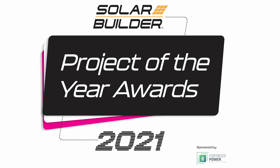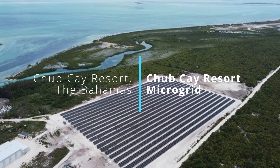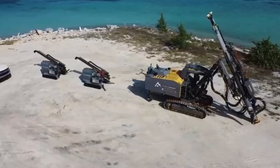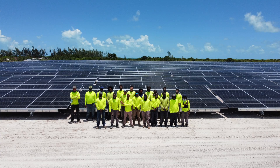Solar Builder's 2021 Solar Plus Storage Project of the Year is the Chubkey Microgrid at the Chubkey Resort located in the Bahamas. The project required designing 4 megawatts of PV and 10 megawatt hours of battery storage to withstand the highly saline and hurricane-prone location 1,000 feet from the ocean. Here to tell us how they did it is Justin Cunningham, General Manager of Compass Power.